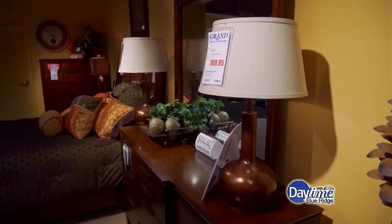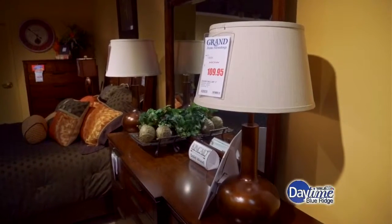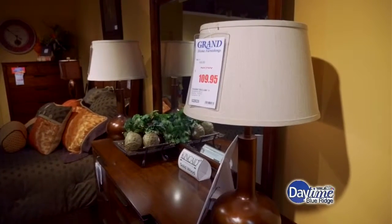We were talking about home accessories, and I was telling you that I had been searching for a lamp. I had looked online and could not find what I was looking for, and I came to Grand and found a lamp that I never would have picked off the internet, but it was a perfect fit. Talk a little about coming into the store versus shopping online.